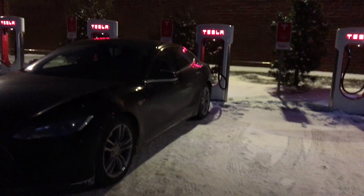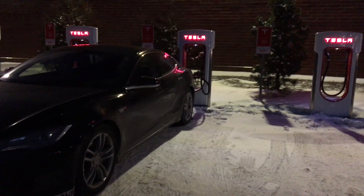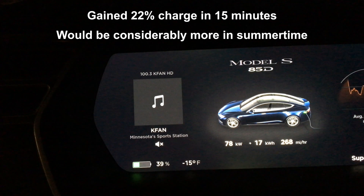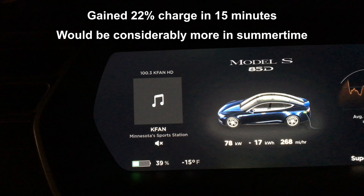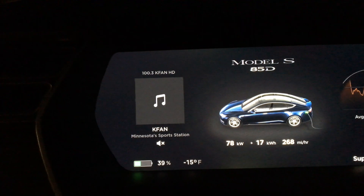It's now 6:01, so about 15 minutes after I plugged in and I'm up to 39 percent, even though it's only 15 below outside. Going to sit here a little while longer just to warm myself up.